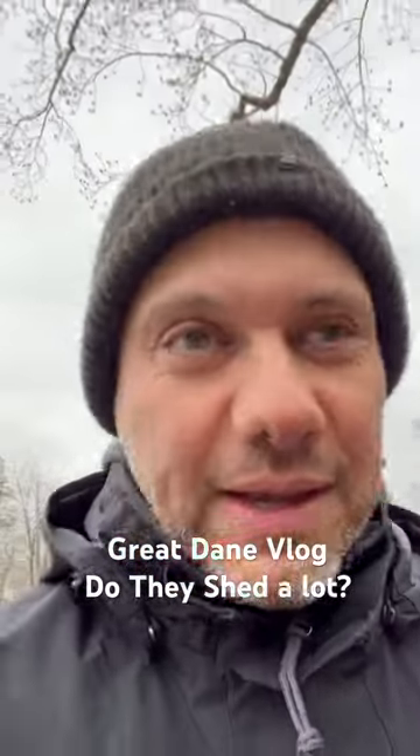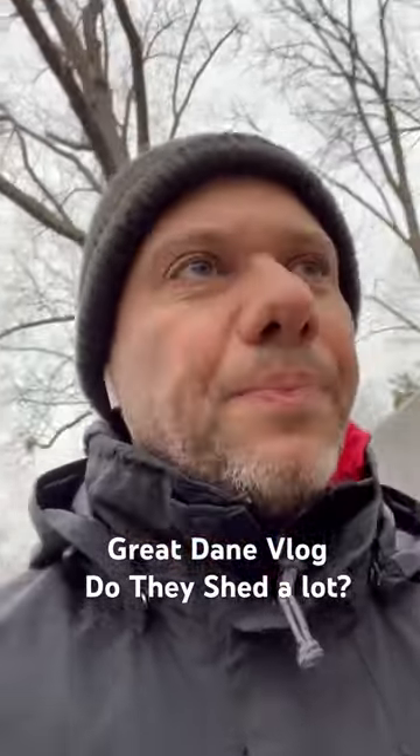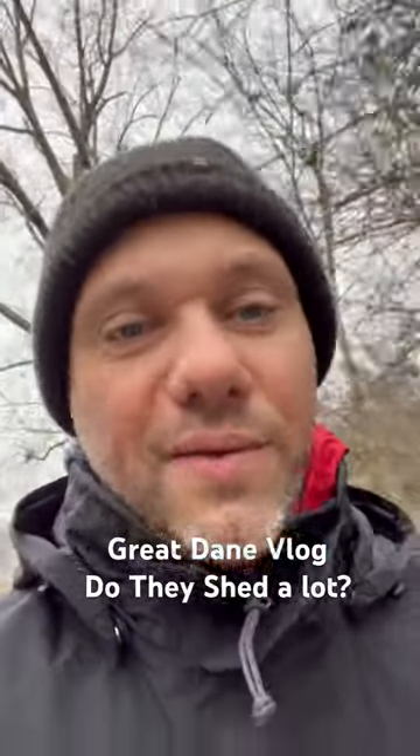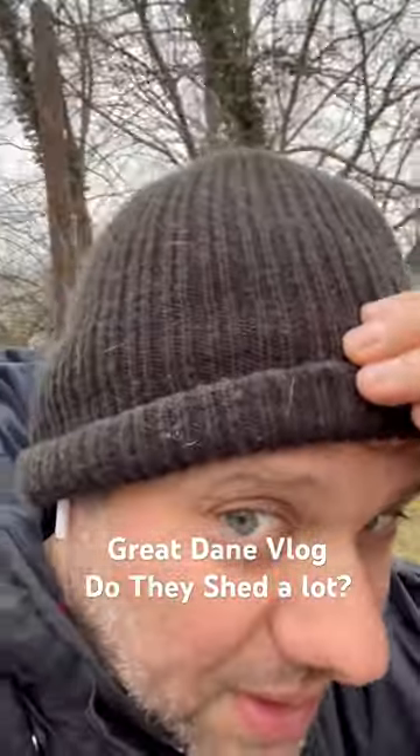Not a lot — obviously their coat is really tight. But you definitely should wash and comb it out. I had a Black Dane and you didn't see it as much, but now we have a Harlequin and you could definitely see the white. I don't know if you could see it in my hat.